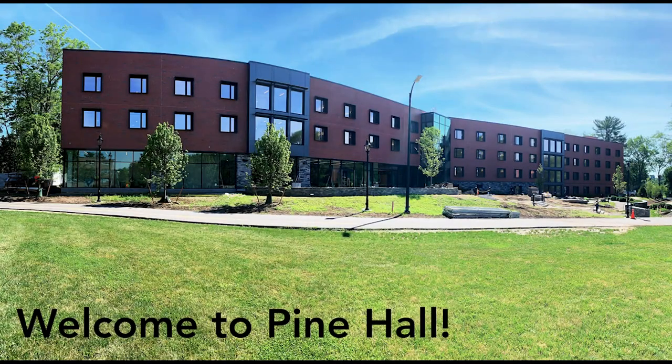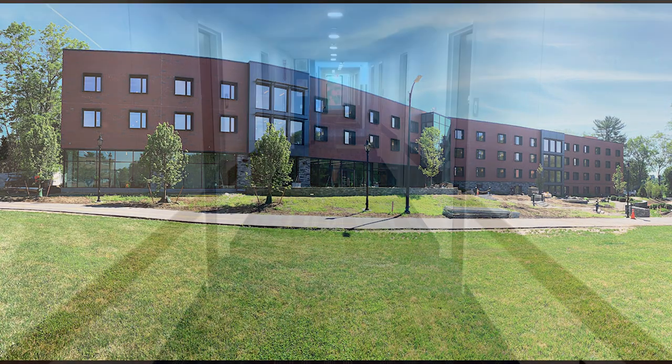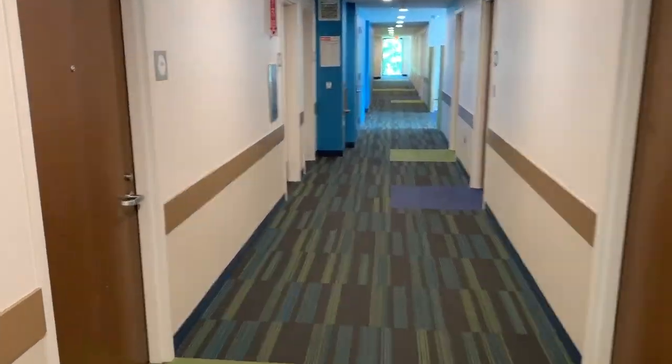Welcome to Pine Hall, home to Wheaton College's Wellness Community. Let's take a look at a typical room you can find here in Pine.